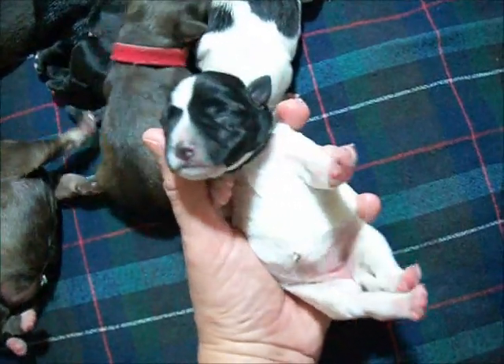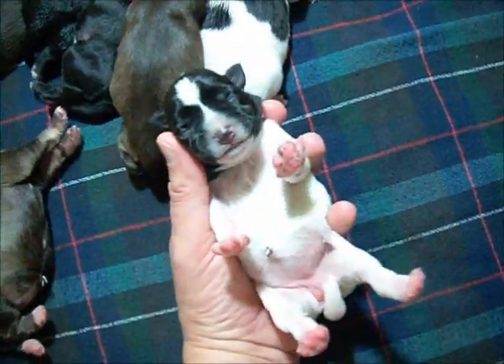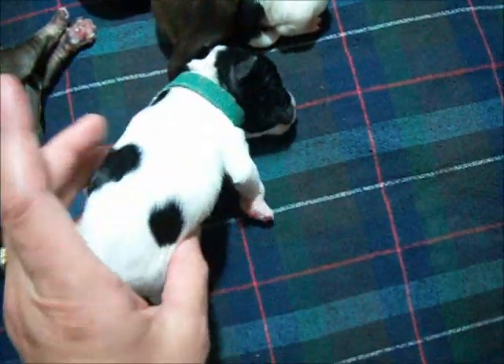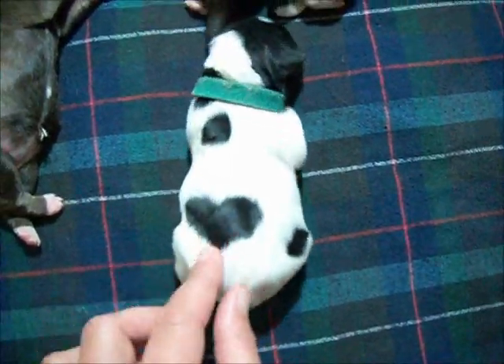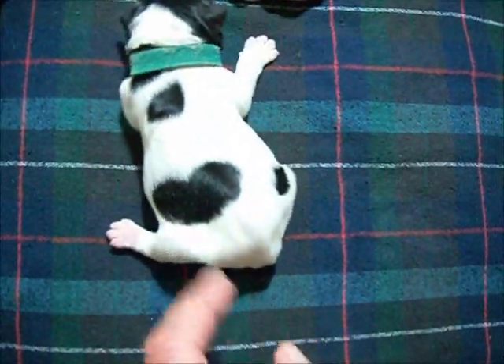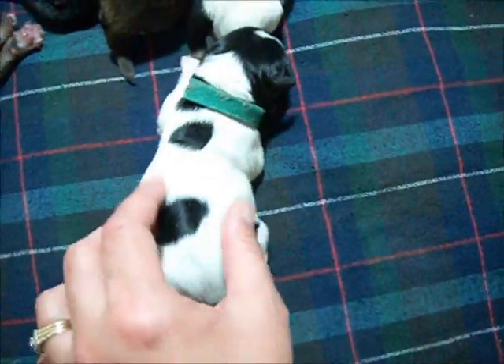Here's the other black party girl. Very nice, symmetrical face on her. And spotted! Almost looks like a heart on your back — look at you! She'll call you Lovey or something.